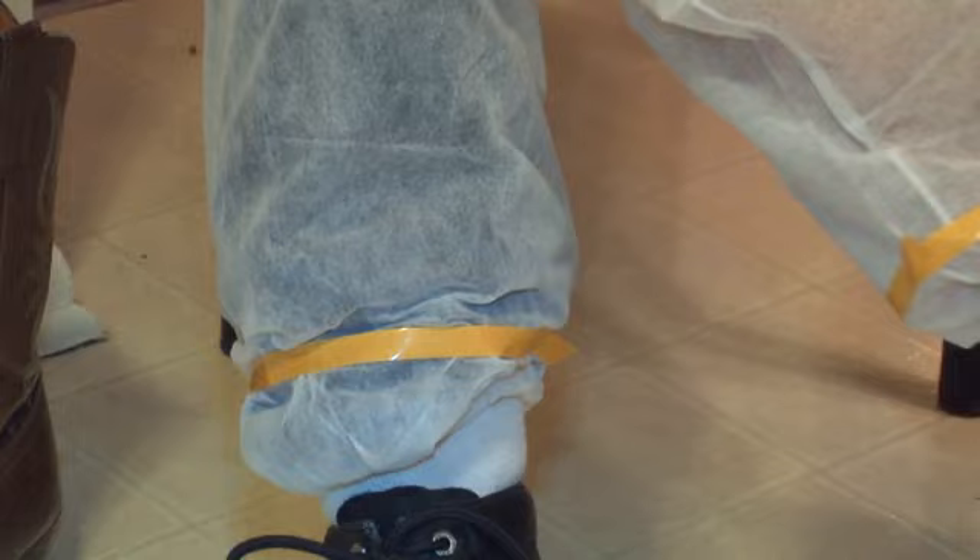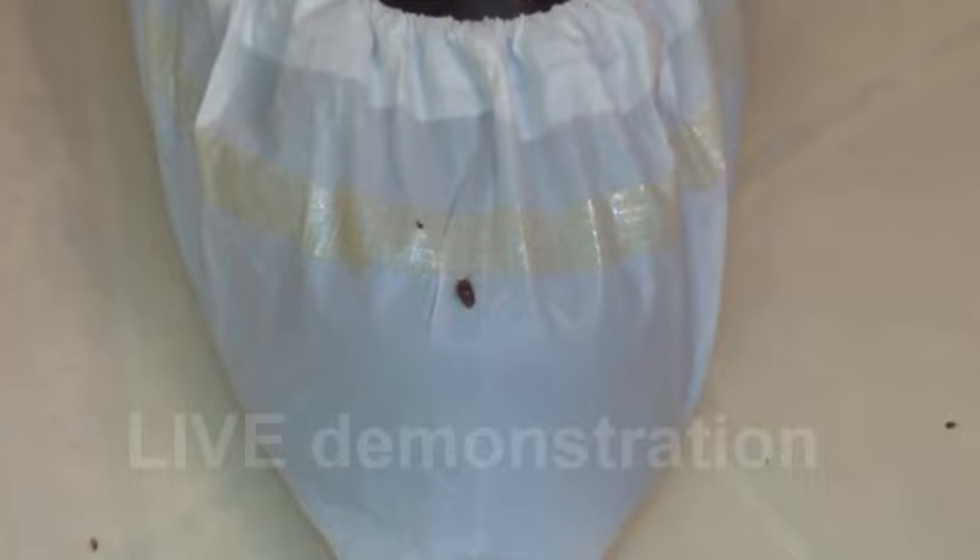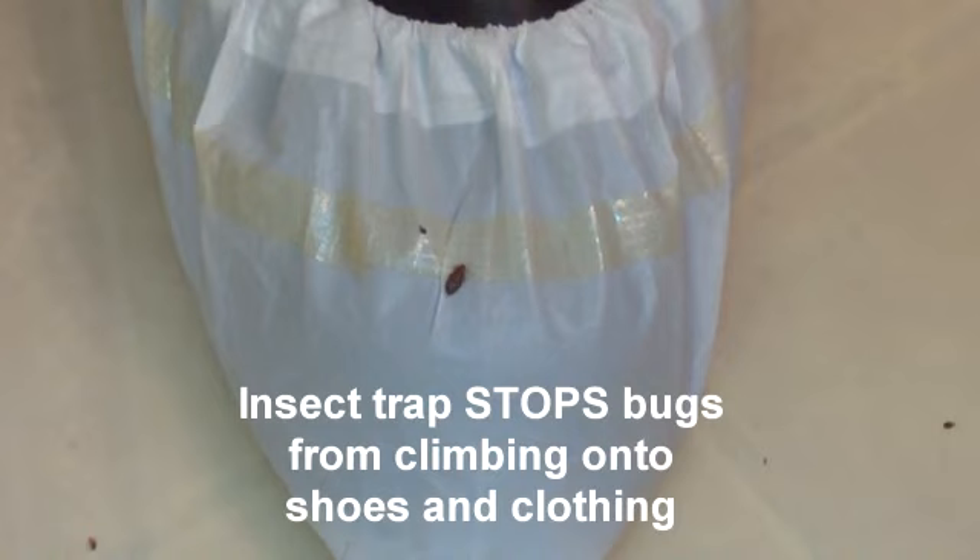Here is a line of defense to prevent bed bugs from traveling location to location on your clothing. Just put it on, peel off the release liner, and go. Look closer — Bed Bug Shield's built-in insect traps prevent the bugs from hitchhiking onto clothing and being carried to a clean area.